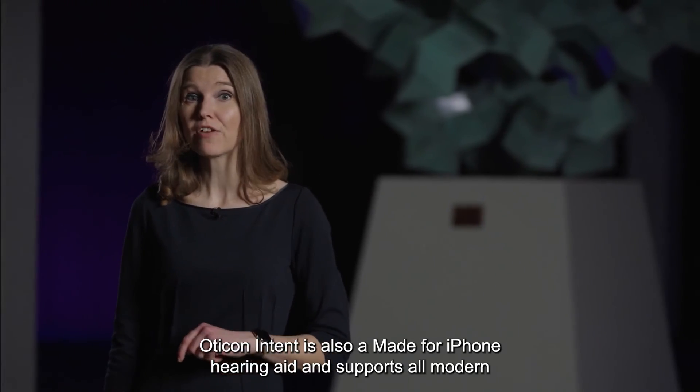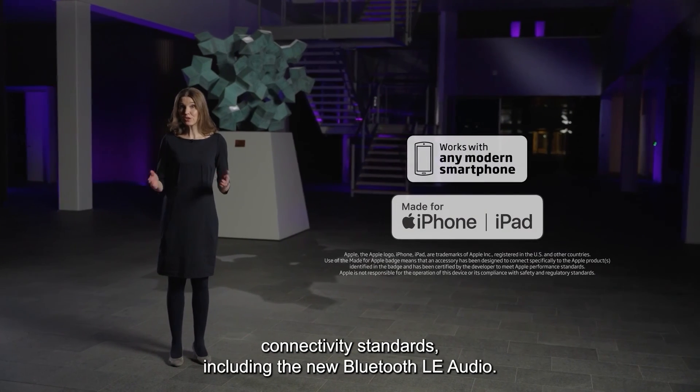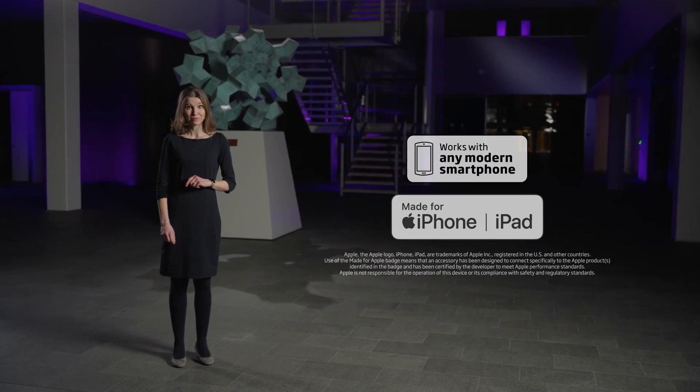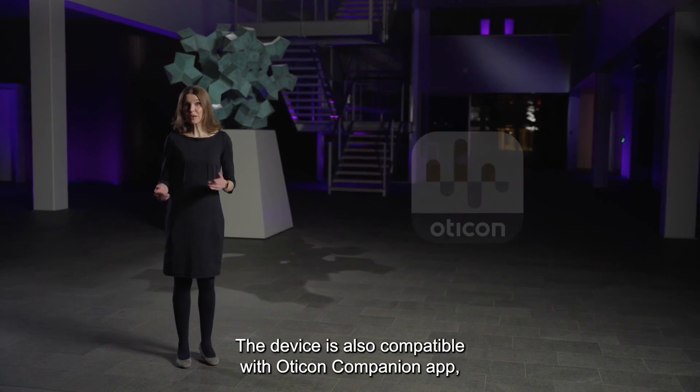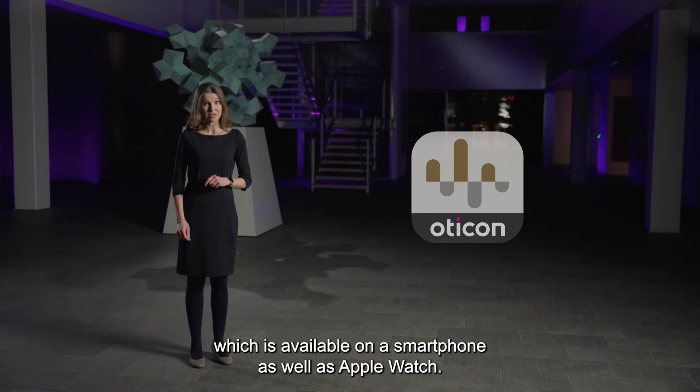Oticon Intent is also made for iPhone hearing aids and supports all modern connectivity standards, including the new Bluetooth LE Audio. The device is also compatible with the Oticon Companion App, which is available on smartphone as well as Apple Watch.